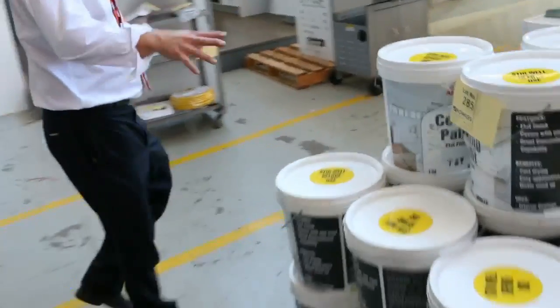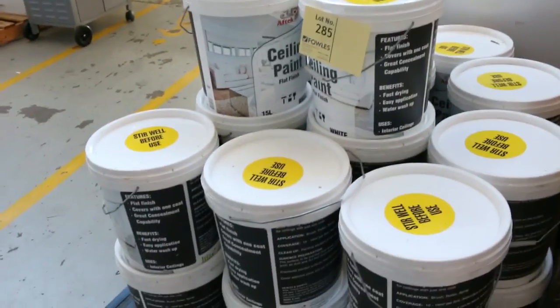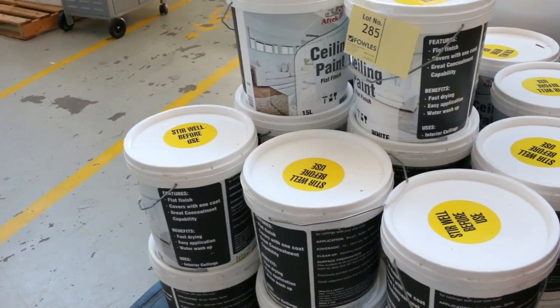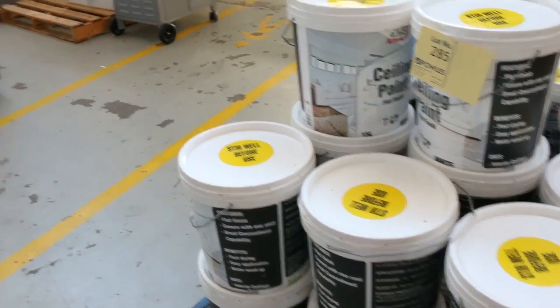Right next door, a heap of ceiling paint — 15 litre drums of ceiling paint. They were popular last week and sold out, so the vendor sent another pallet in. I think they went about $50 a drum last week, so really nice buying on the ceiling paint.